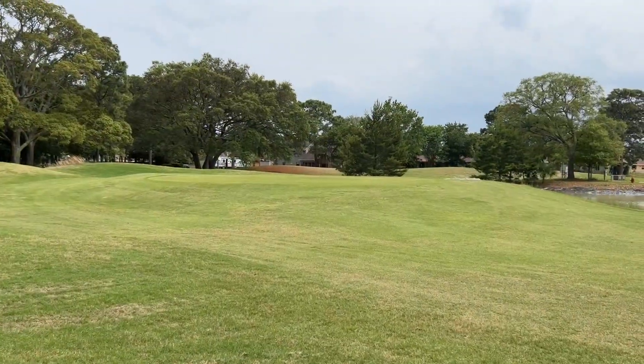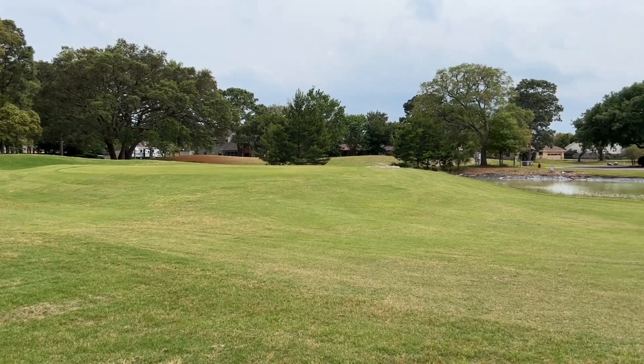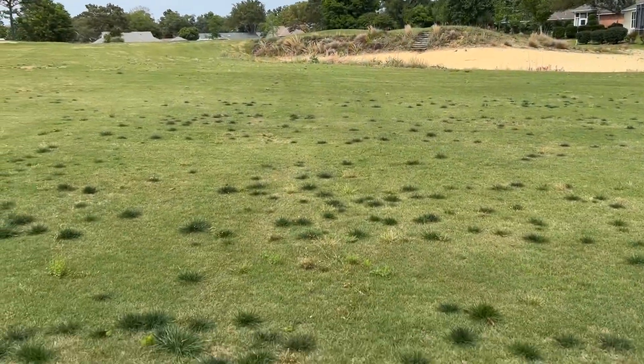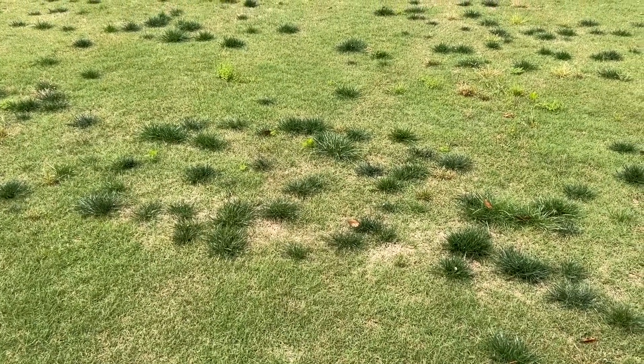The green on thirteen looks good. The tee box on fourteen looks good, and they've put some repairs on the green there. Fairway thirteen is pretty good, but there are all these weeds shooting up — I don't know if we can spot treat those or what.